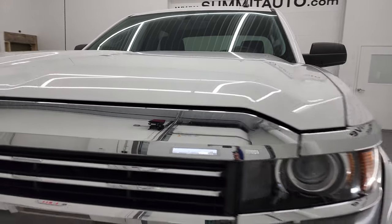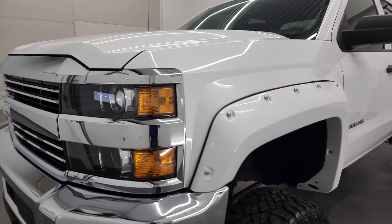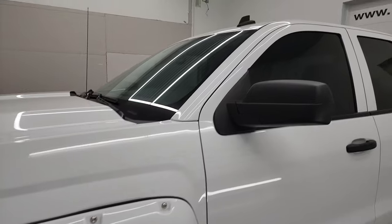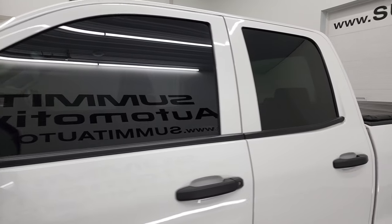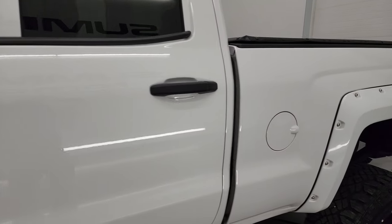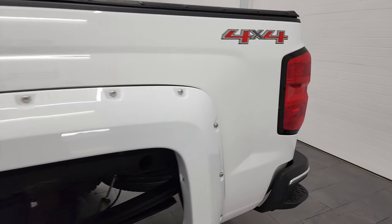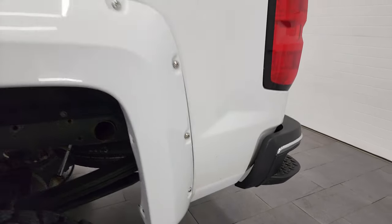Summit White is the color and I shoot all of my videos in 4K, so if you have HD capabilities on your computer, tablet, smartphone or television, I highly recommend turning them on right now because it is your best way to check out the quality, condition, options and cleanliness of the vehicle before seeing it in person.